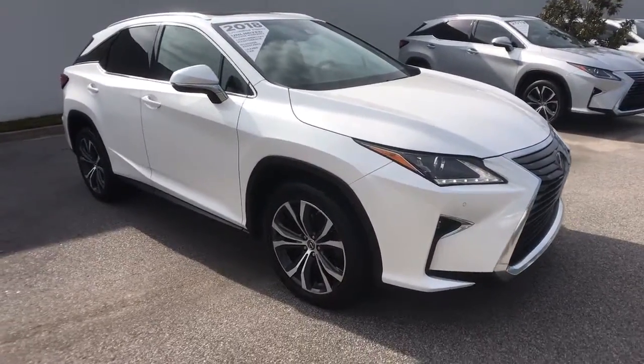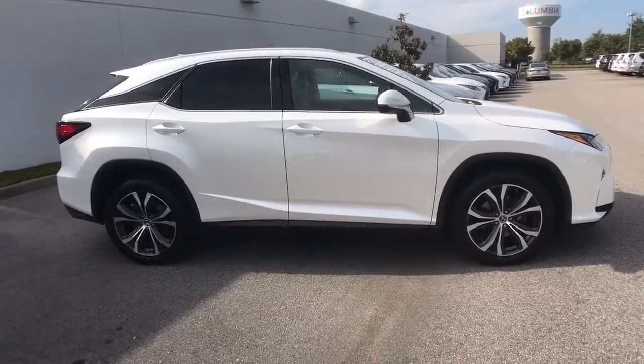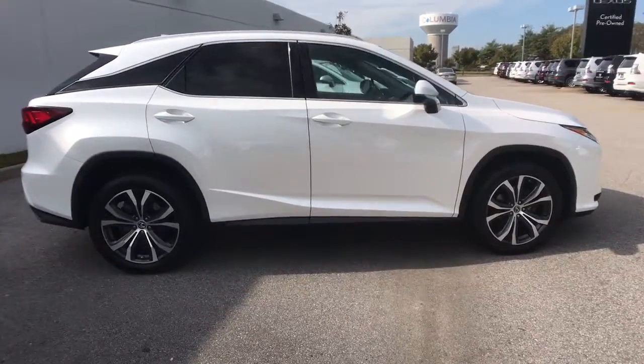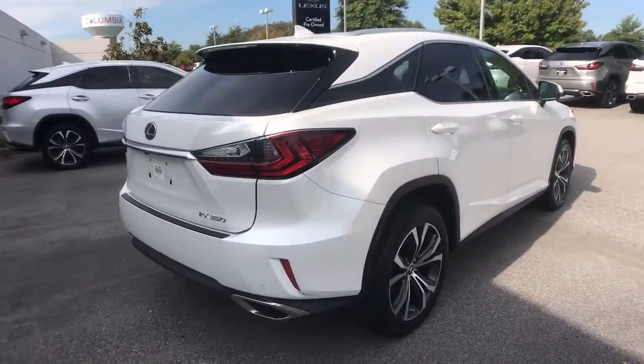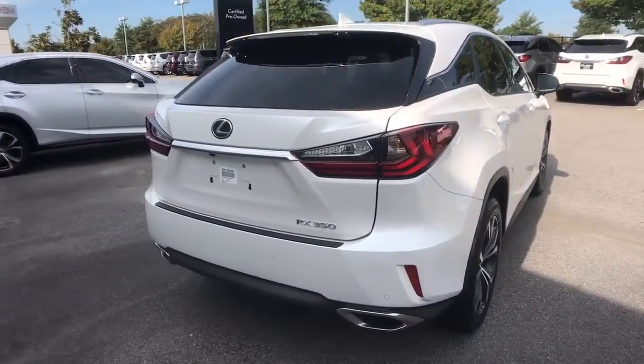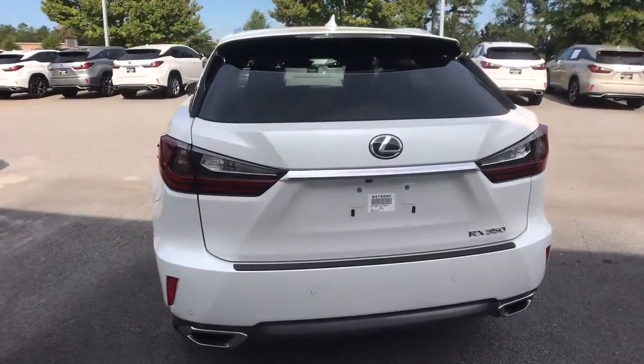Picture yourself in the 2018 Lexus RX. This vehicle still has fewer than 40,000 miles on the clock, so it won't last long. Here's a refined and capable Lexus RX — the premium SUV with available third-row seating, a serene cabin, and silky smooth ride.